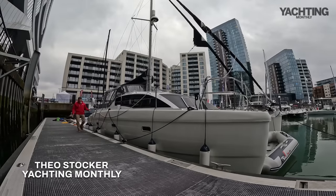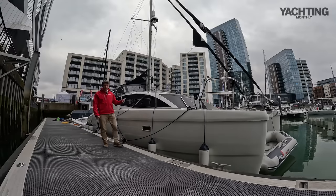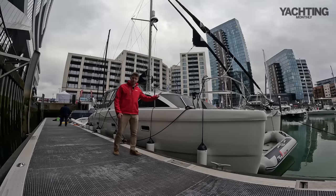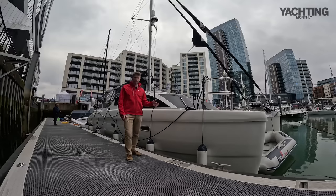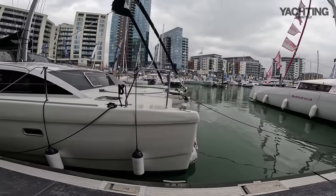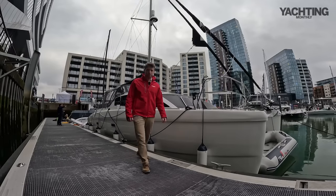Hi, I'm Theo Stocker for Yachting Monthly. I've come to the South Coast Boat Show here at Ocean Village Marina in Southampton, and I want to show you a cool little cruising catamaran. Catamarans are often very large vessels — this one is only 33 foot and just inside five meters, which means you can fit through the Crinan and Caledonian canals here in the UK. It's a really exciting proposition: standing headroom throughout, designed for a cruising couple with friends, for long-term coastal cruising.